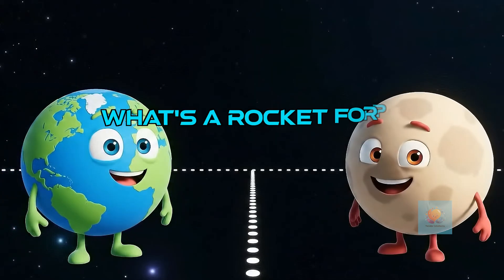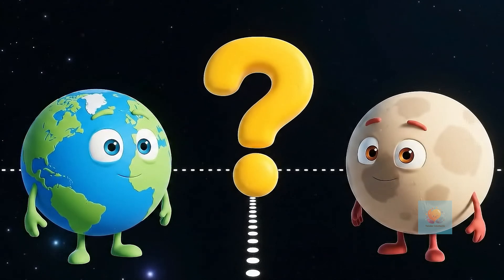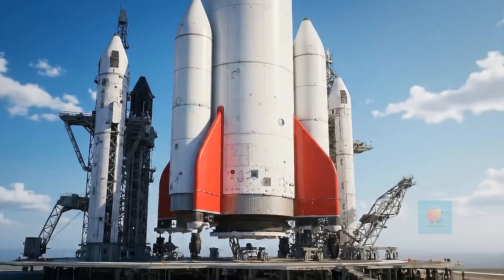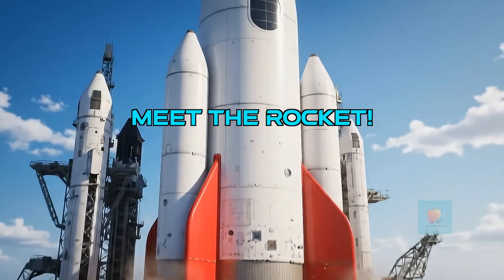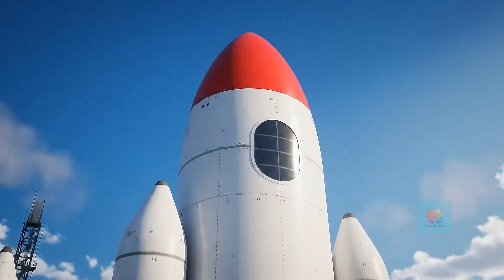To visit the Moon or Mars, we need something super fast and super strong to get us there. What kind of special machine could it be? That's where a rocket comes in — it's a powerful machine built to zoom us through the sky and into space.